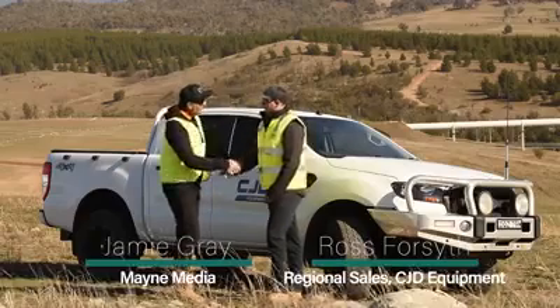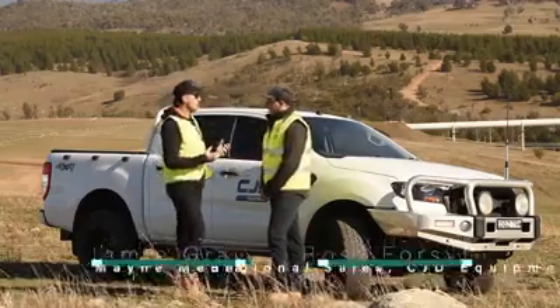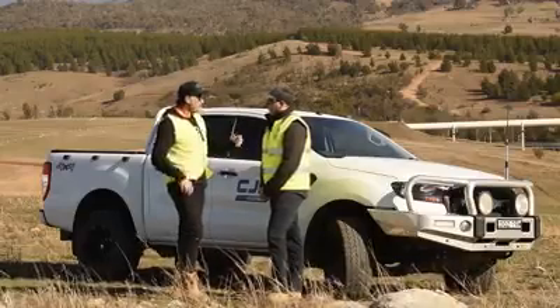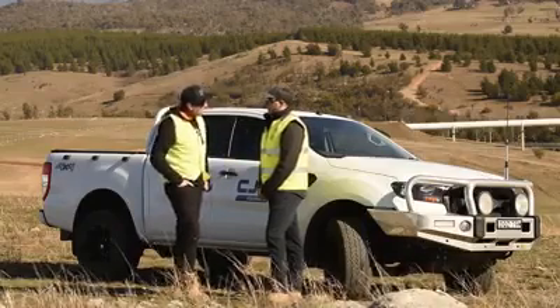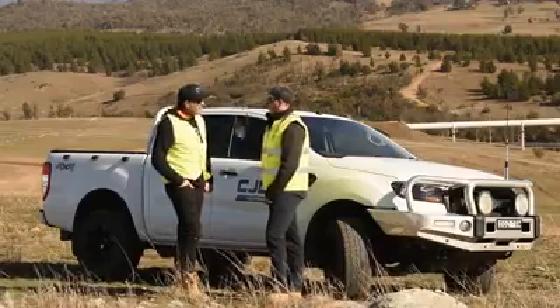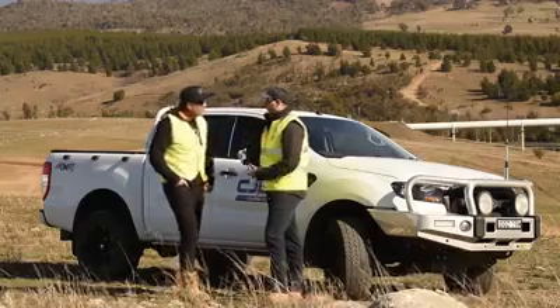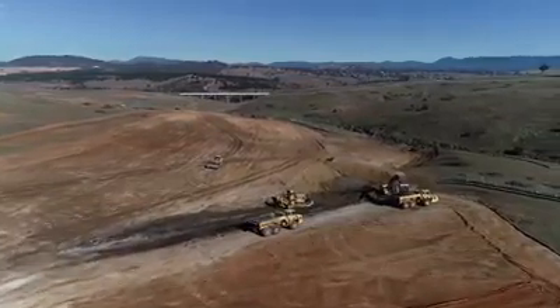We've caught up with Ross from CJD Equipment. Ross, what can you share with everyone about your role and the territory that you cover? I'm a regional sales manager for Canberra, Riverina, southwest slopes, and I do a little bit of the south coast as well. Predominantly mostly here in the Riverina — quite active at the moment.